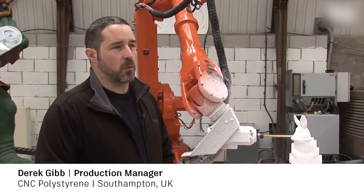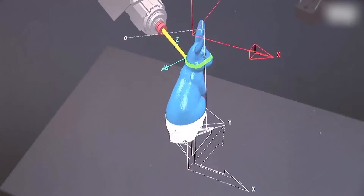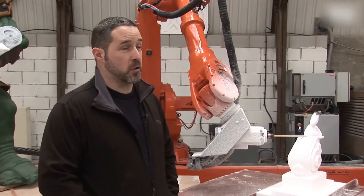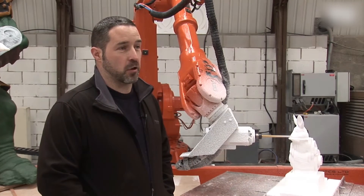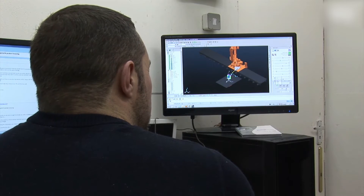PowerMill allows us, with the power and the robot interface, to see everything before we actually cut something, so you're not wasting any product. A lot of our customers want to see what the finished product is going to look like, so we can send over a little bit of video footage of the simulation, and nine times out of ten we get an answer there and then — yes, or can we change this, can we change that.